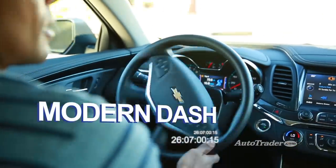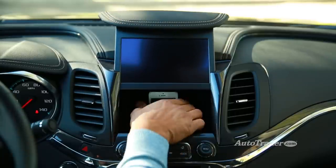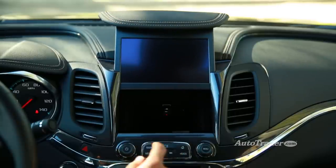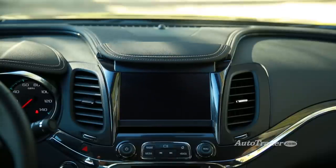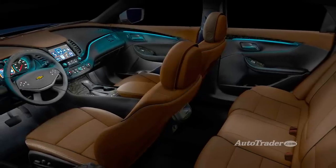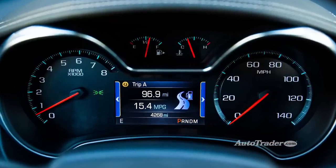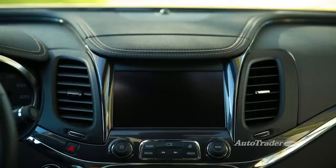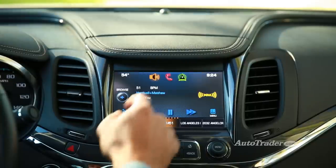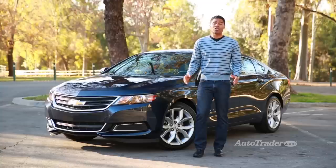Revamped Dash with Modern Tech. The previous Impala's dashboard looked like it was built in 1986, but this one's thoroughly up-to-date. Materials quality is much improved, and check out the cool blue light strip that wraps around the dash and doors. Available technology includes a colored driver information display and the intuitive MyLink infotainment touchscreen with smartphone integration. If there were a most improved award, the new Impala would win it hands down.